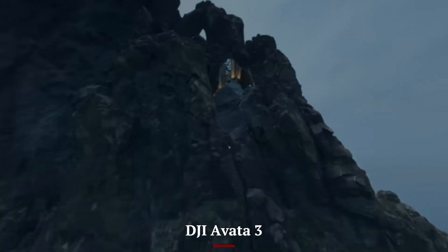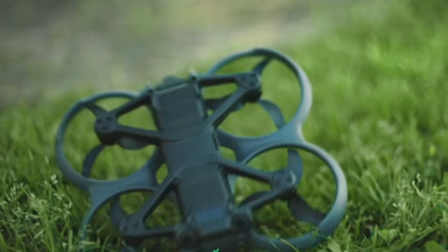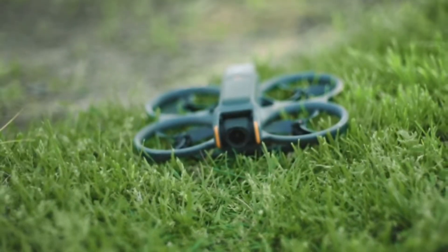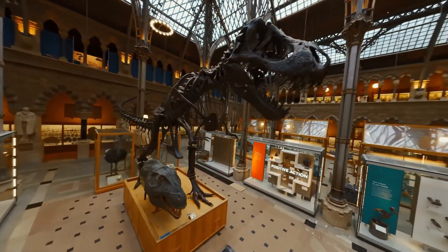DJI AVIDA 3: The AVIDA 3 comes with built-in propeller guards and a tough design, making it more resistant to minor crashes. While its obstacle detection is simpler, the rugged body helps keep it safe during FPV-style flying in tight spaces. It is built to withstand adventurous use.